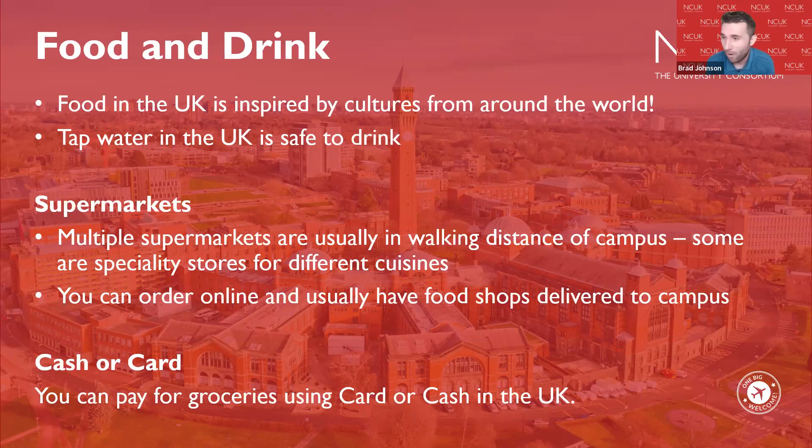There are specialist stores across the UK — Asian supermarkets, African supermarkets, Eastern European supermarkets, Halal stores, vegetarian-only and vegan-only stores. In major cities you can find speciality produce from home very easily, and many major supermarkets have a world food aisle. You can order groceries online and have them delivered to campus, though deliveries are normally made to the front gate. You can pay for groceries with cash or card, though some supermarkets are now card-only.